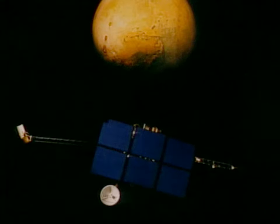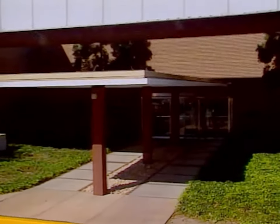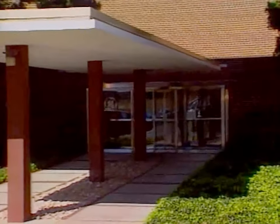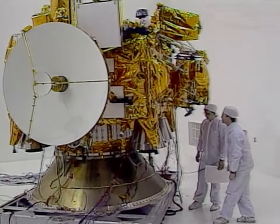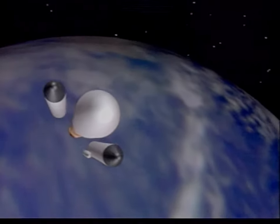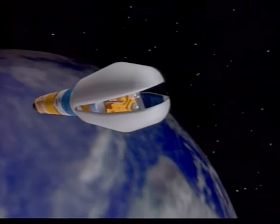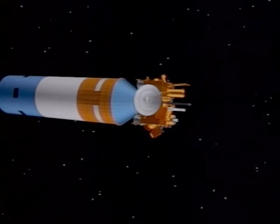Mars Observer will give us a basic global understanding of the planet for future exploration. NASA and JPL contracted with General Electric Corporation's Astro Space Division to build the spacecraft. Weighing more than 5,000 pounds, Mars Observer was specially designed for launch aboard a Titan 3 rocket booster built by the Martin Marietta Astronautics Group. Mars Observer sits atop this 12-story-high vehicle.